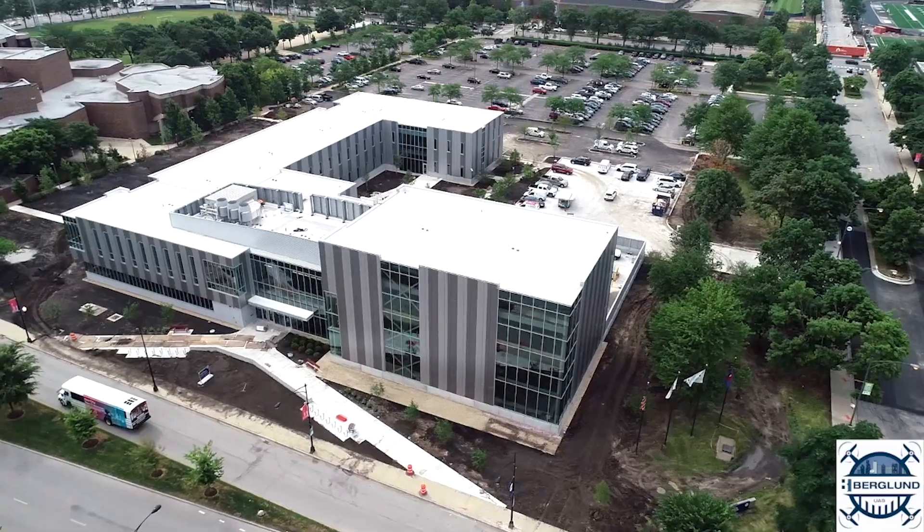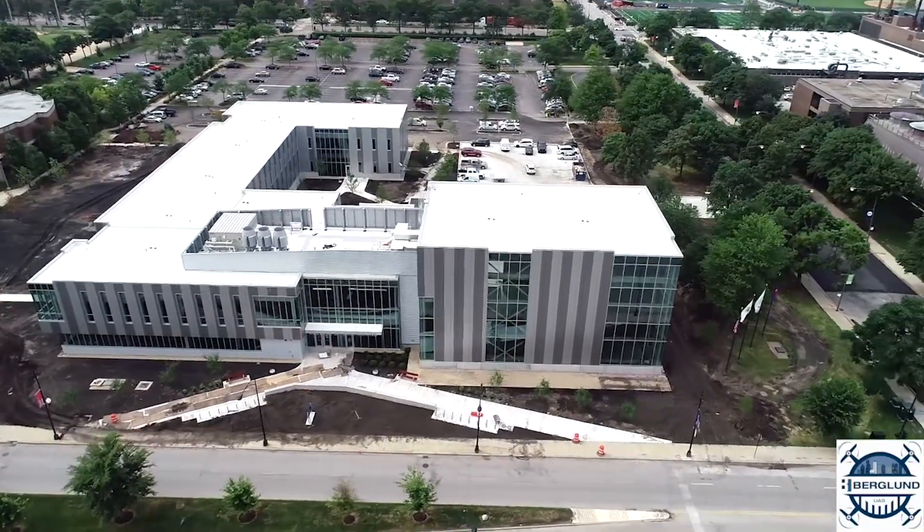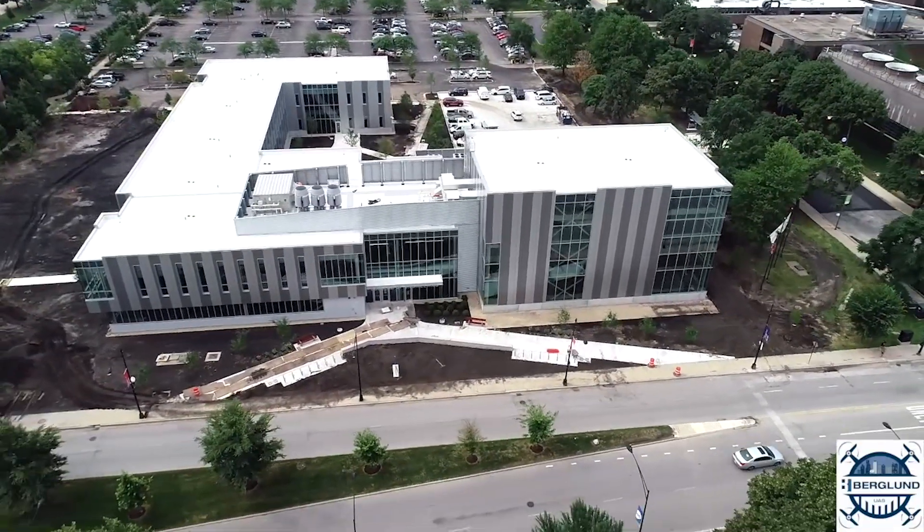The new building has a high-tech classroom, one of its kind in the country in many ways, which is connected to a unit operations lab via a big window. So now when students are learning concepts in chemical engineering, they will be able to observe those very concepts in play in real time.